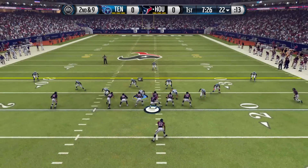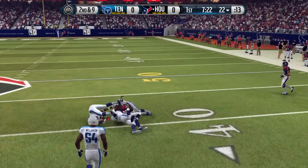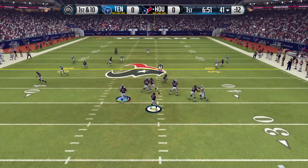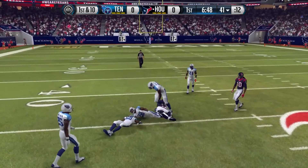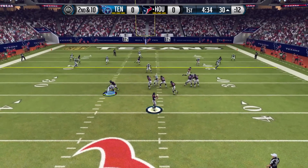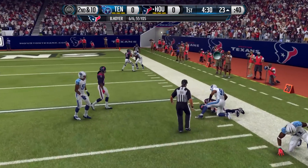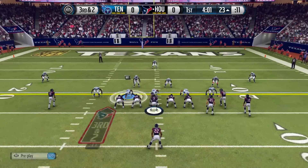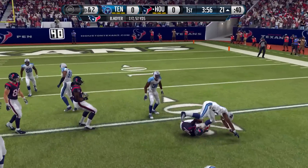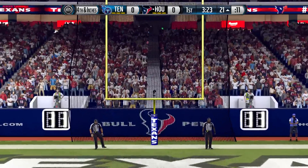Brian Hoyer comes out as the starting quarterback and gets things started by finding DeAndre Hopkins on a nice 19-yard reception. On the next series, Hoyer finds Williams for another reception moving into Tennessee territory, then hits tight end Garrett for about eight yards. On third and two, Hoyer looks for Hopkins again but it's not enough for the first down, so Houston has to settle for three points and takes an early 3-0 lead.